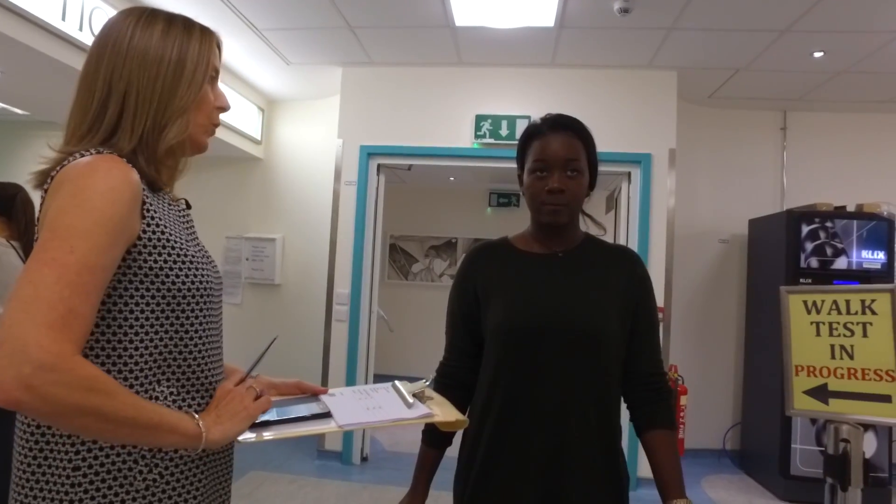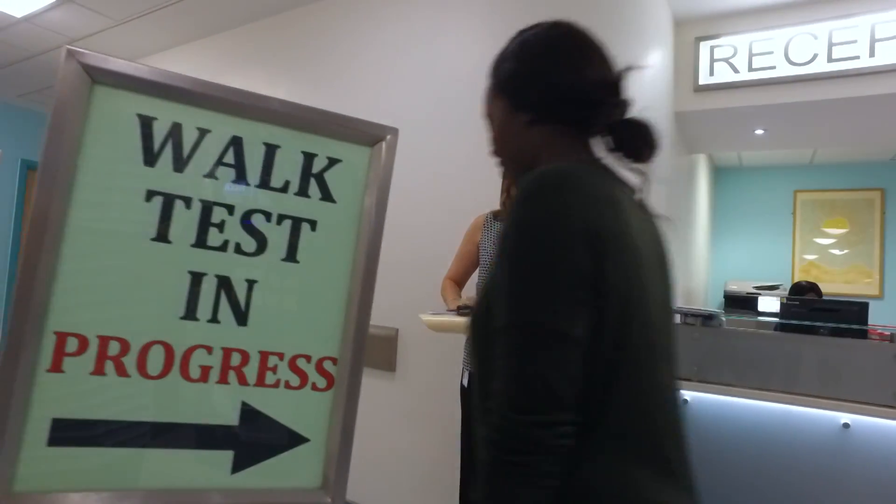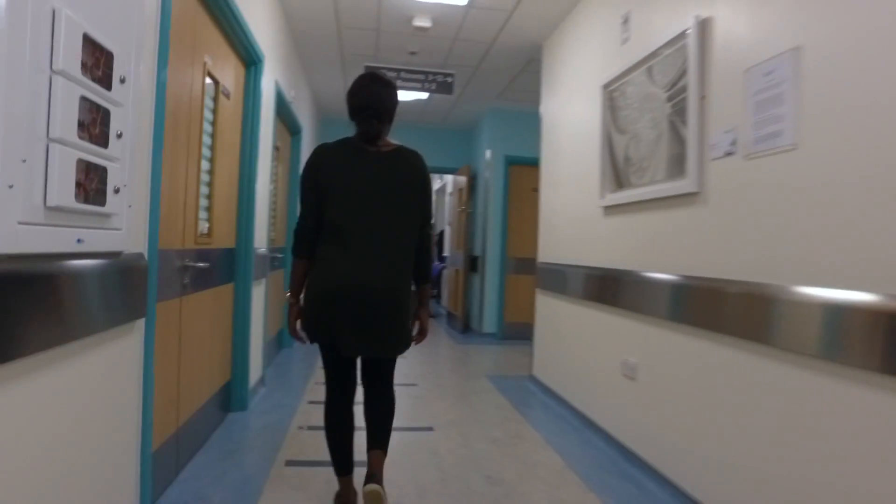We will take your blood pressure and ask you to do something called the six-minute walking test. During this test, we see how far you can walk up and down our corridor in six minutes.